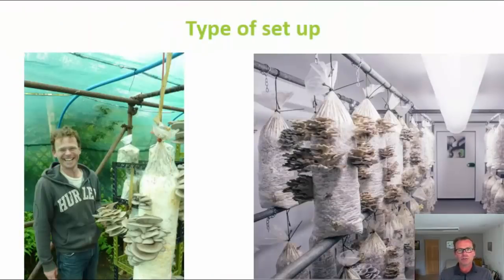For the numbers I'm going to show you to make sense, it's worth taking a little time to consider our current setup, because this impacts the costs of running a farm and the way you make your substrate can be different. You can take a full farm tour in a separate video that I'll link to. The way you set up has an impact on your costs.